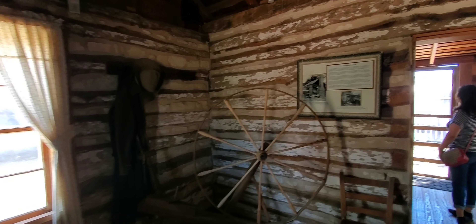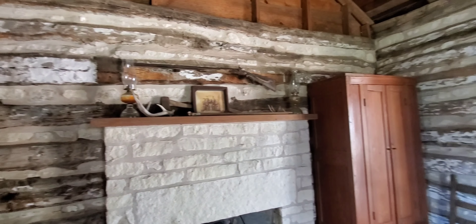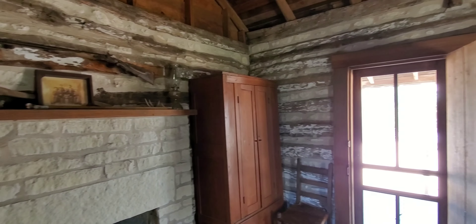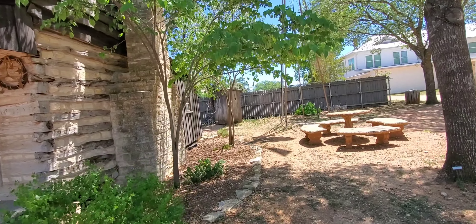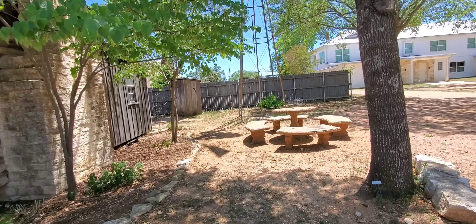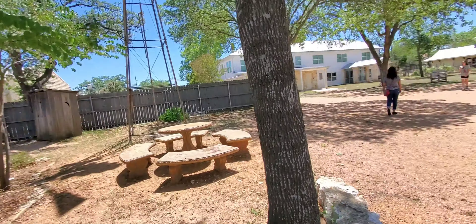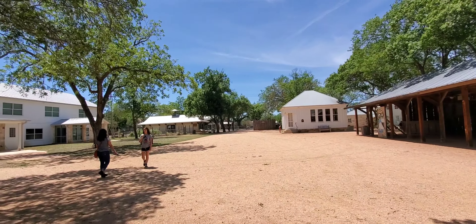There's a log cabin from 1879, originally located near the Gillespie-Llano County line. This log cabin was actually moved here in 1985 and has been in place since. But it's an original cabin — this is probably how most typical people would have been housed.